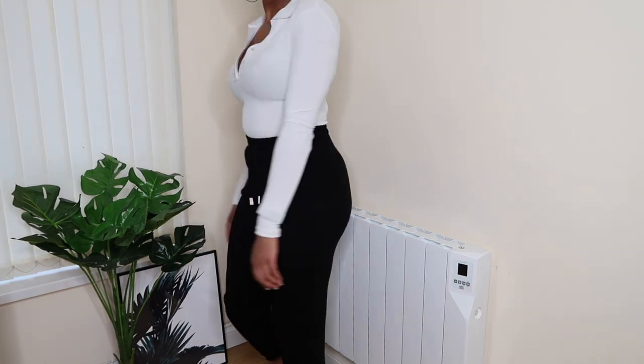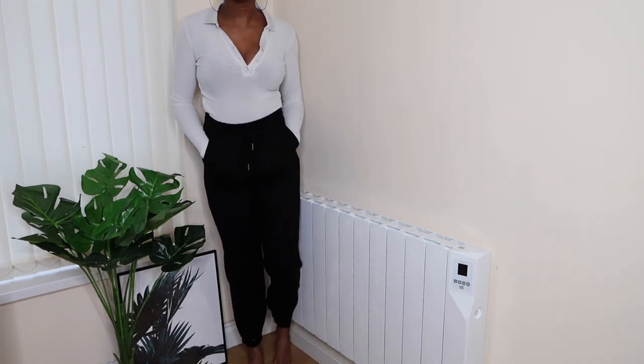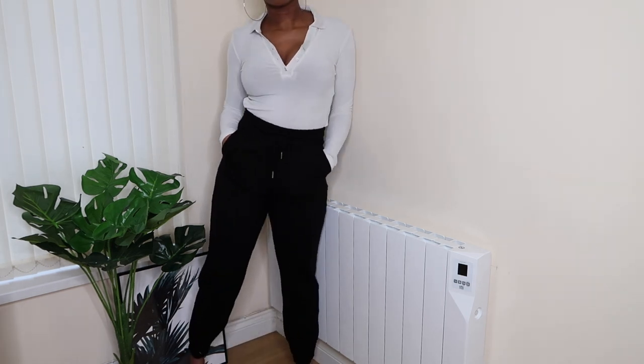I also picked up these Zara knitted joggers in a size medium — I'll pop in a cutaway so you can see them properly. These are gorgeous, the material is so soft; Zara did not come to play with the material on these joggers. I already have a pair of knitted joggers from Zara that I love, so I picked up another pair in black. I loved them so much I also got them in the khaki color.